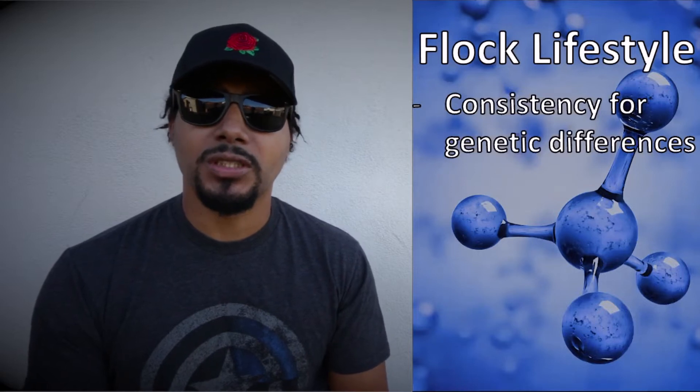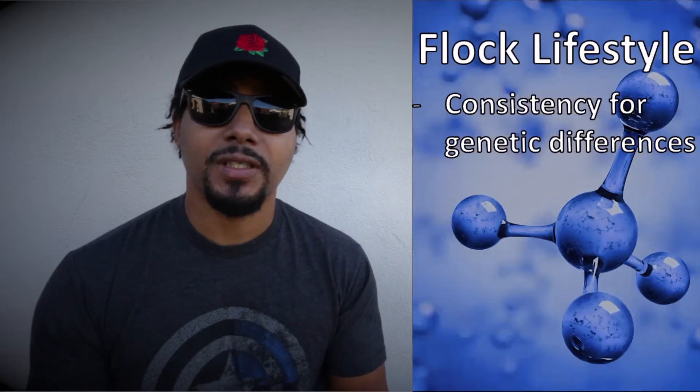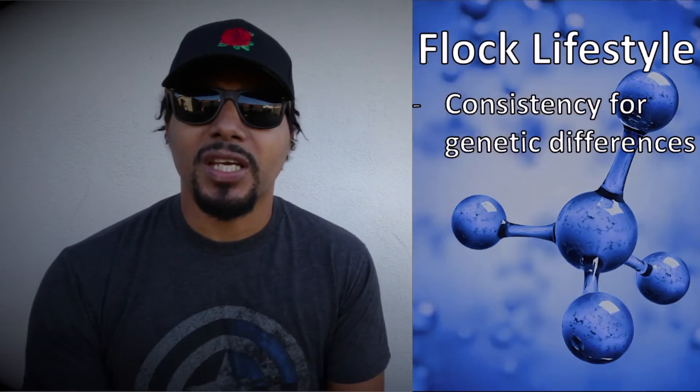Let's talk about flock lifestyle. Flock lifestyle is a mindset where you want everything consistent so you can see the genetic differences in your animals. All your animals need to be living the same lifestyle — it comes down to management and keeping everything consistent. All animals should have the same opportunities for nutrition, exercise, and vitamins, the same environment to develop in, so you can see the differences genetically. When animals stand out in an environment where everything is the same, you know their genetics are different — and that could be good or bad.